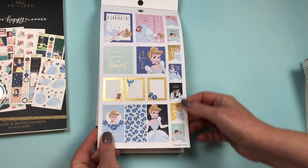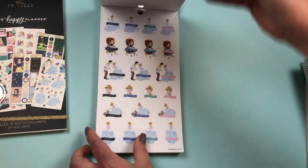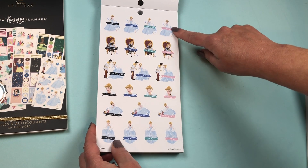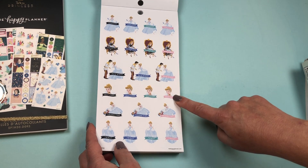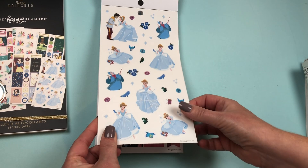Then we go into Cinderella. Lots of gold foil here, and those long horizontal stickers. Functional stickers: Errands, Shopping, Date Night, Self-Care, Friend Time, and Today. We have a set of clear stickers.